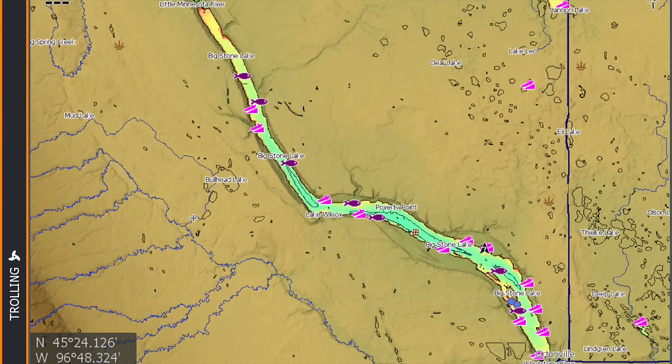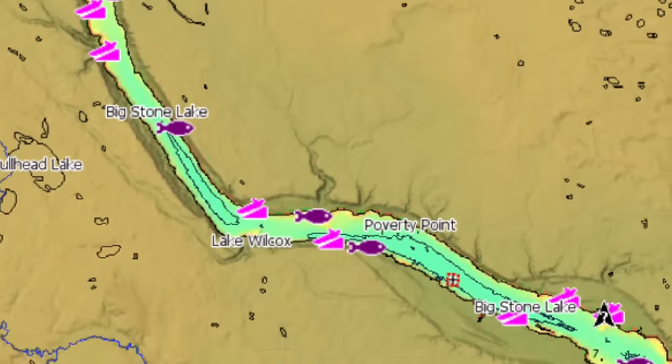The best place to start is with a basic layout of the lake. Big Stone is a pretty simple body of water overall, but the way I break it down is into three main sections: you have the north end, you have the middle section, and you have the south end. All three of them have their own nuances.